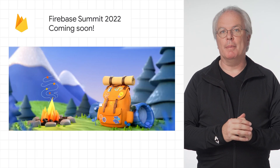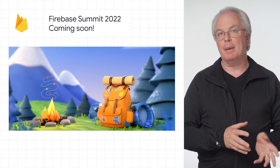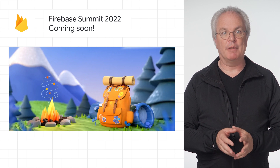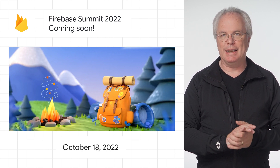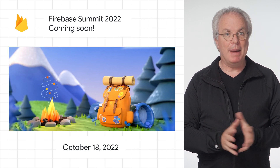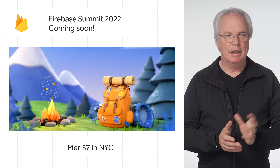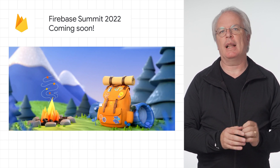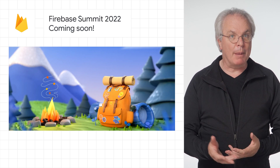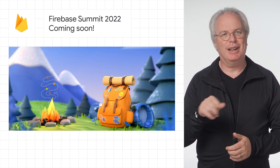Also in Firebase, remember the Firebase Summit 2022 is coming up. Details are on the Firebase Medium, and the Summit itself has both an in-person and a virtual experience on October 18, 2022. If you can make it in person, it'll be at Pier 57 in New York City. Check it out to learn more about how Firebase can help you accelerate app development, run your app with confidence, and scale your business. Details on registration are in the links below.